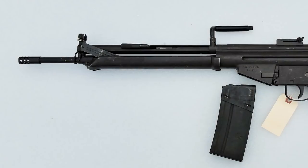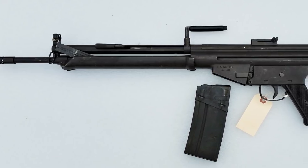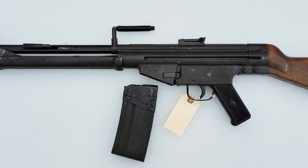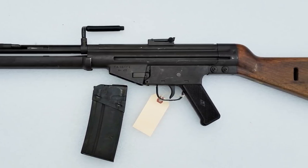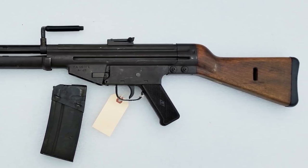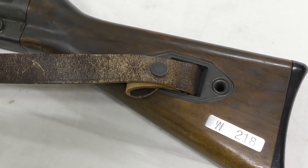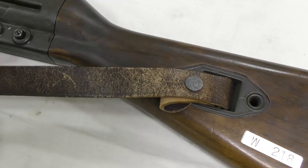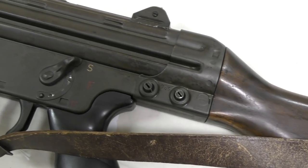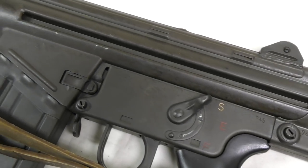The rifle which became the G3 was originally developed by German and Spanish engineers at the Centro de Estudios Técnicos de Materiales Especiales, or CETME, and was intended to equip the Spanish Armed Forces. Initially the West German Bundesgrenzschutz, or border guards, were interested in purchasing a substantial number of the new CETME rifles. An initial order of 5,000 had been agreed, but in September 1955 the order was cancelled due to delays in getting the CETME into production, and the Bundesgrenzschutz subsequently ordered the FN FAL instead.